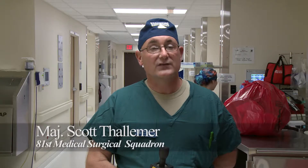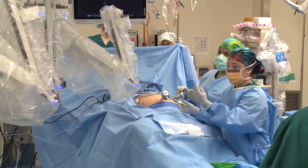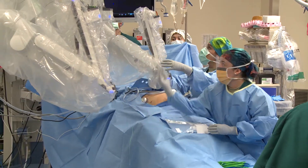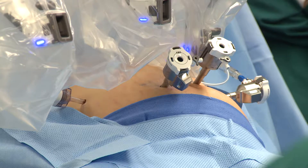Today for Keesler was us launching robotic surgery, which will now give us the ability to do cases that we were unable to do here, that we had to do down at Merritt Health downtown. We can now do them at our own base.